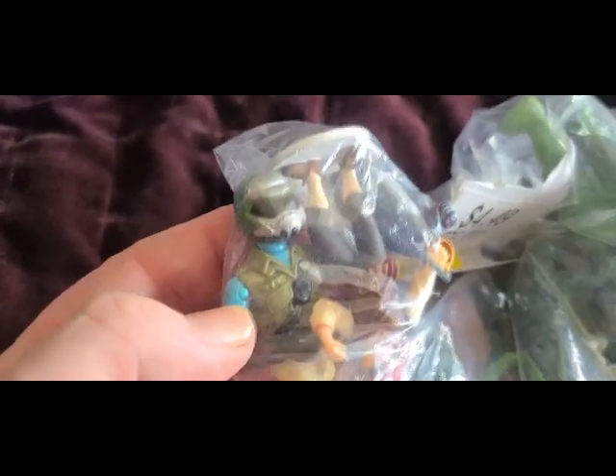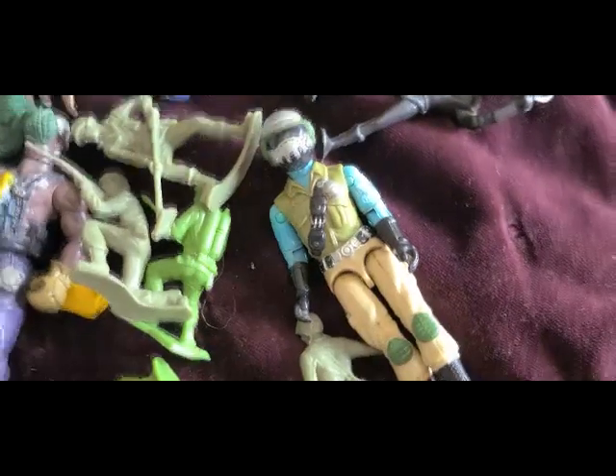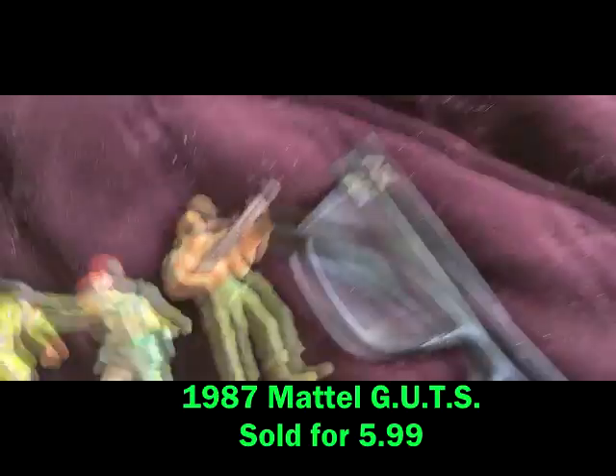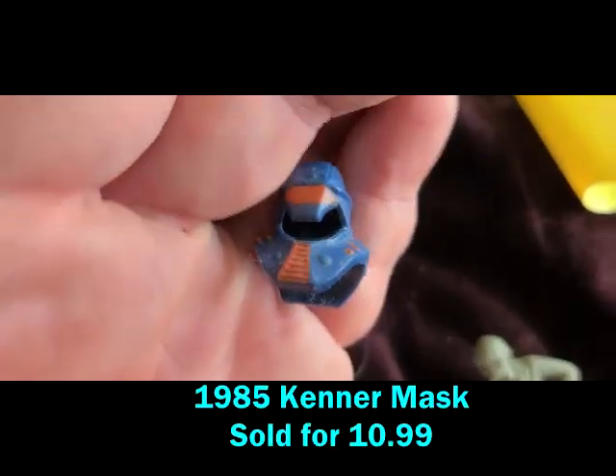Check it out — that is an 80s GI Joe, known as Steel Brigade, a mail-away figure. There are several variations, but before I grabbed the bag I made sure he had his thumbs, and he does. This bag is intriguing. Not only do you have a GI Joe from the 80s, I am fairly certain that these three guys are GUTS, which was an 80s toy line.